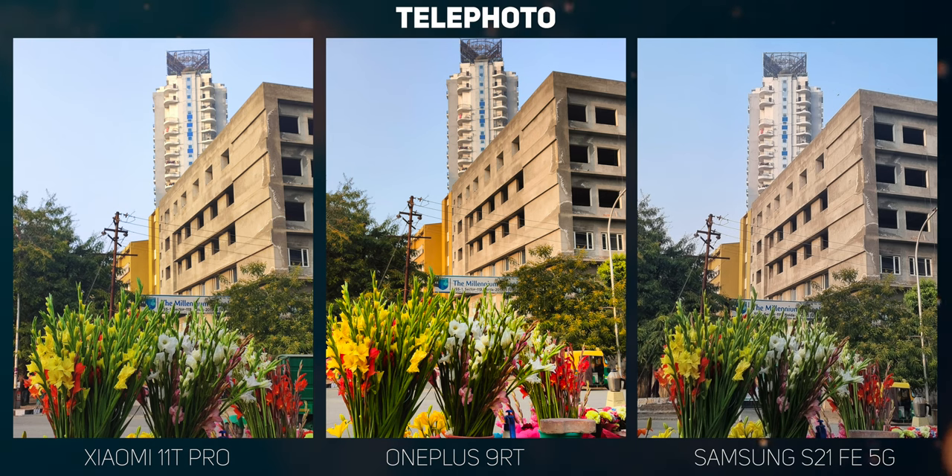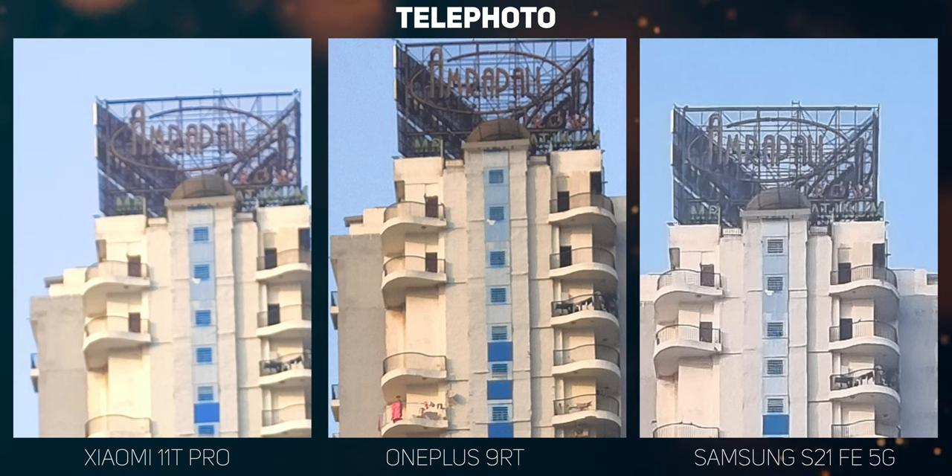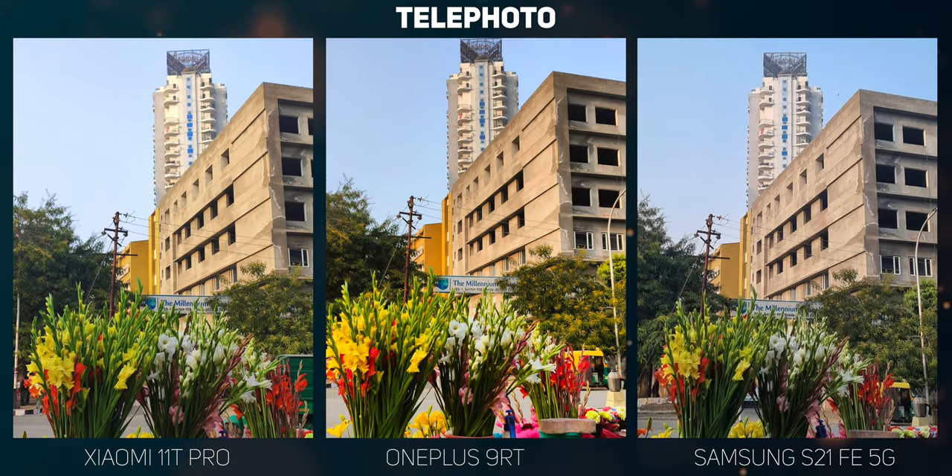The Galaxy S21 FE is the only one with an actual telephoto lens with 3x optical zoom, while both OnePlus and Xiaomi rely on their large primary sensors to crop out a 2x digital zoom. The S21 FE's zoom lens has the best performance — its optical output has a high signal-to-noise ratio and maintains color consistency with the primary camera. The OnePlus 9RT gets details and sharpness right but tends to increase white balance temperature, giving a warm tint. The 11T Pro puts extra saturation on zoomed subjects, creating a rift in color science from the primary camera.